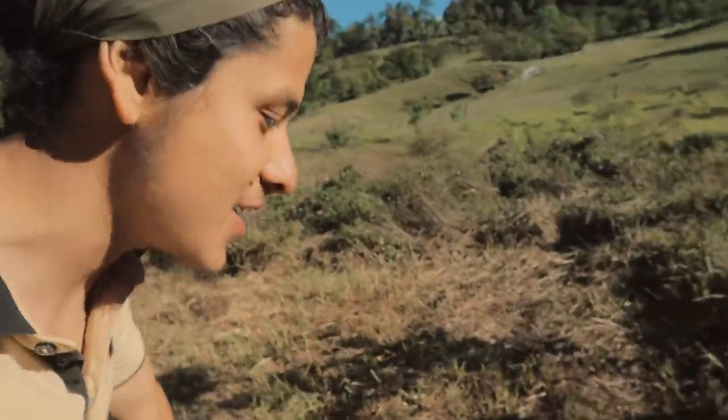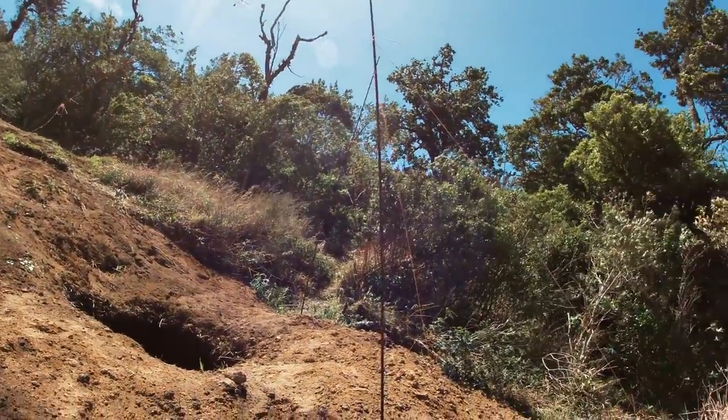Hey guys, what's up, welcome back to the building! Today I have another project: to build a shed in this area. This is the spot that I was clearing out in the last video, and that shed is going to be used as storage for the materials of the building of my house. Today is a very exciting day because the materials for the shed are arriving in a couple of minutes.